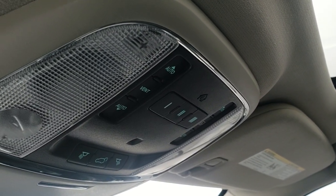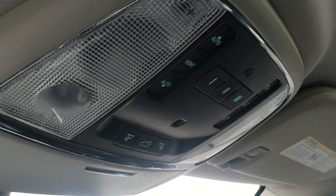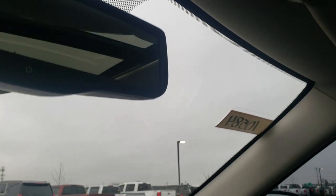There are HomeLink buttons for your garage door and security systems, lane systems, sunroof and shade controls, and map lights.